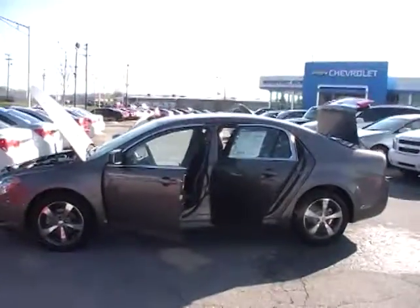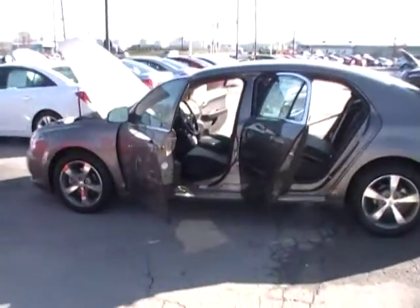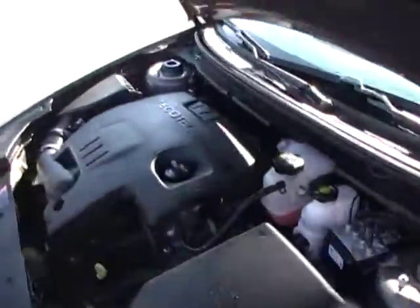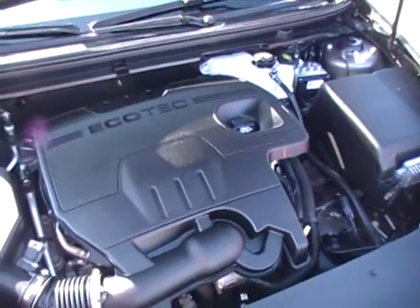Well folks, here we are at Mountain View Chevrolet again with another great episode of Look What I Traded For — a 2011 Chevy Malibu LT. Cool interior, great body style, 2.4 liter engine, 14,000 miles, Ecotech power and Ecotech fuel economy.